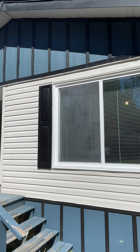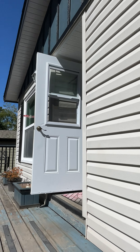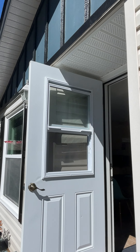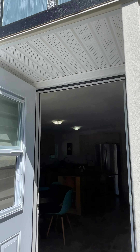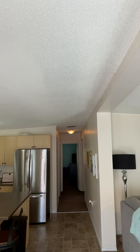Hello everyone, Trevor here with Britain Real Estate Group, excited to showcase the inside of 13C-1120 Shawnegan Mill Bay Road. This is a really, really nice, great price pointed double wide mobile on leased land.